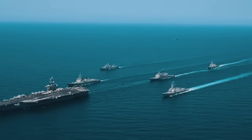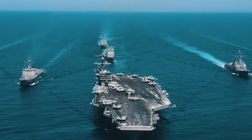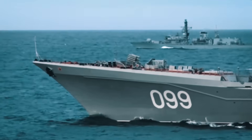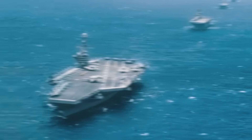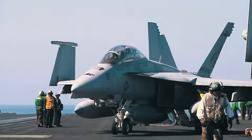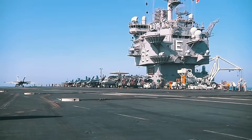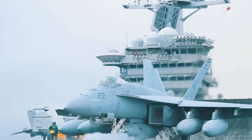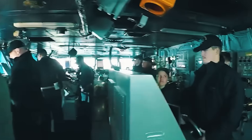Aircraft carriers don't sail alone, but as part of an aircraft carrier strike group, which in addition to the aircraft carrier itself includes eight to ten support ships — cruisers, destroyers, frigates, and multi-purpose nuclear submarines. In addition, this formidable armada is accompanied by several support vessels. Maximum automation of all shipboard equipment has made it possible to reduce the aircraft carrier's crew by a third. The standard configuration of an aircraft carrier implies 2,500 to 2,700 crew members, about 2,500 people in the air group, and 70 in the staff command — totaling 5,070 to 5,270 people.